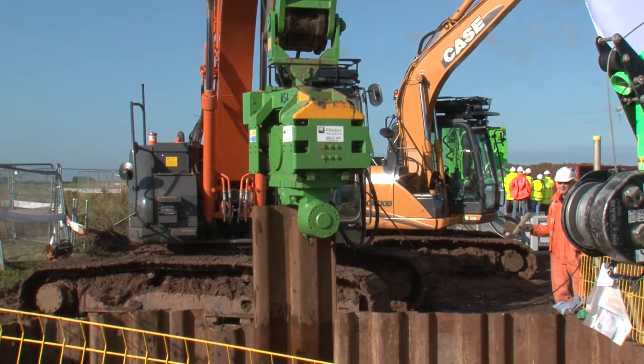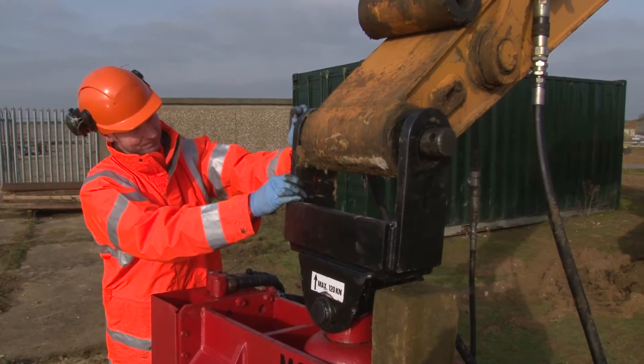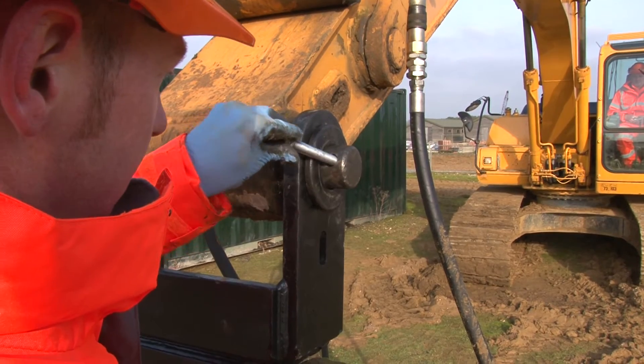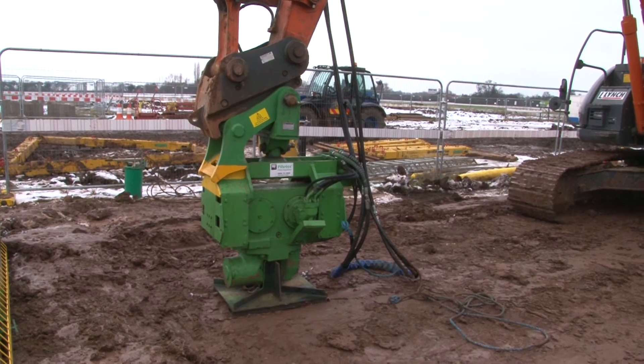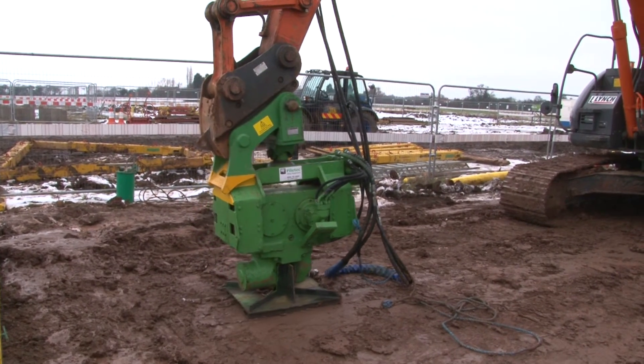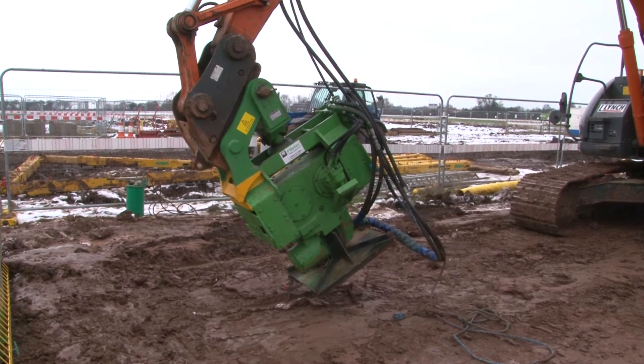The EMV can be attached to the excavator in two ways: either via a bracket directly to the dipper arm and plumbed into the excavator's hydraulic system, or via PileTech's VibroSafe Quick Hitch Adapter, providing the safest possible solution when working with EMVs.